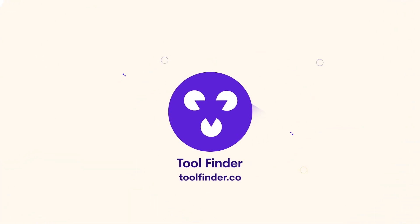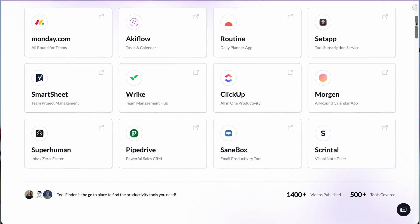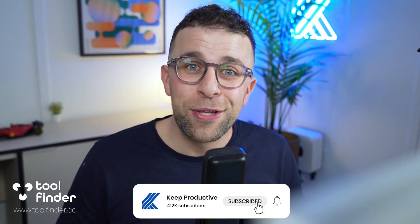Those are all my recommendations for finding the best productivity tool. Whenever you're searching, think of RTO — Research, Trial, Optimize — and it will help you establish a better setting when finding the perfect productivity tools. If you're on the hunt, jump over to Tool Finder, which has an array of resources to help you narrow down your choices. I have over 10 years of experience helping people find productivity tools, so do search for our videos — I look forward to helping you find the best productivity tools.